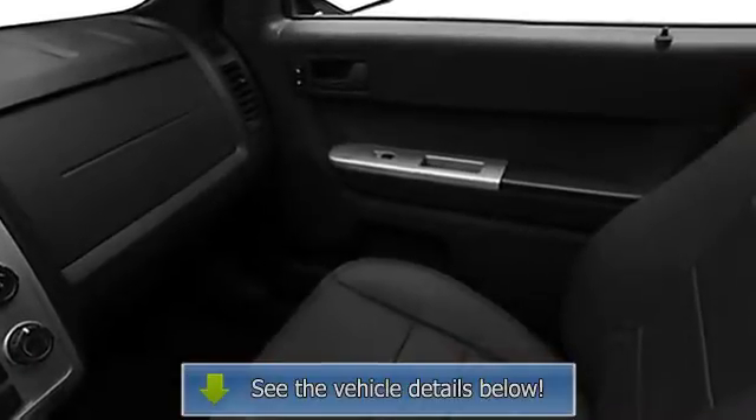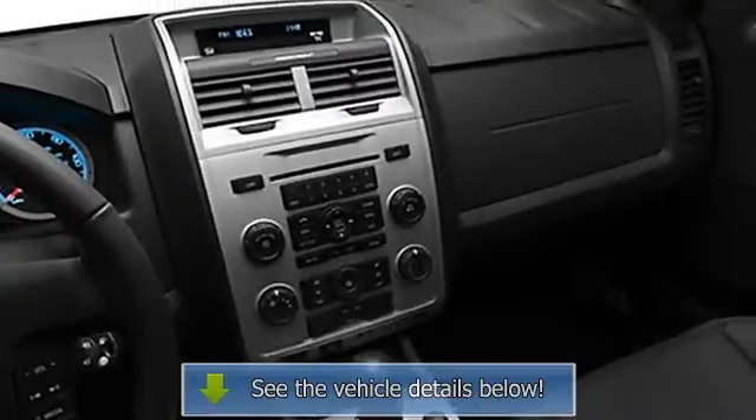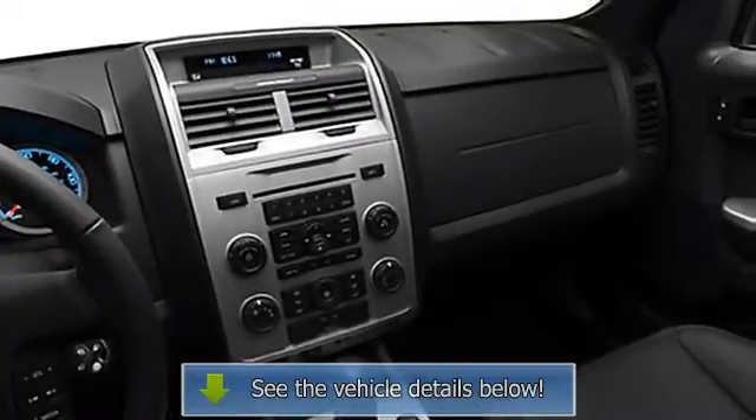Three-point seat belts, folding rear seats, door pockets, power driver's seat, electrochromatic rear view mirror, body color bumpers, roof rack, privacy glass.